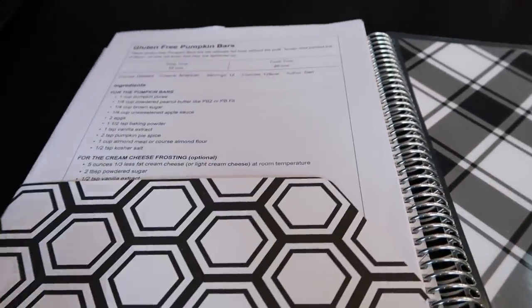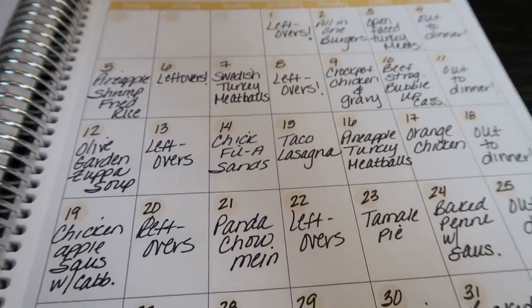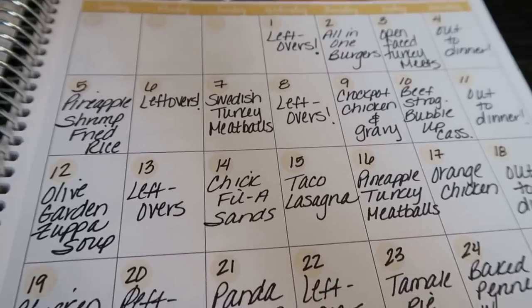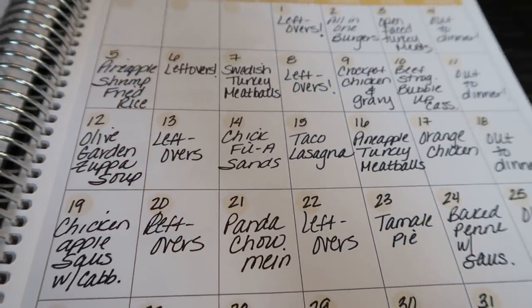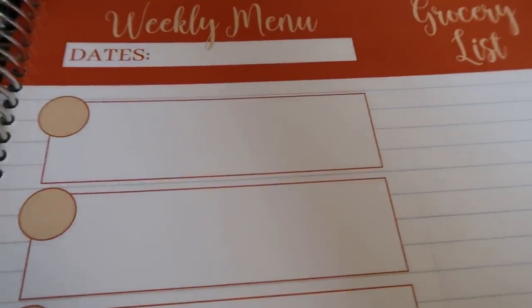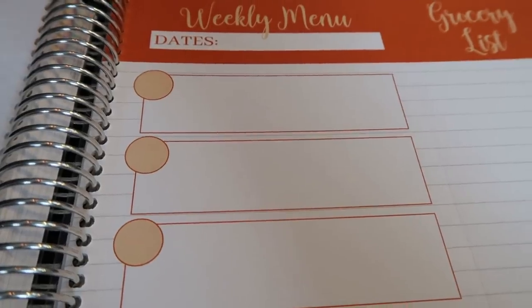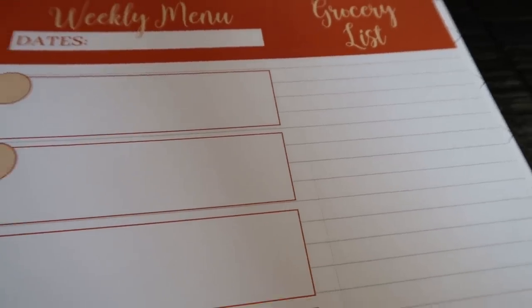Let's get into the meal plans tab. Each month there is a blank calendar and you can add whatever you want to it. I just track my dinners on here since I meal prep my breakfasts and lunches. So this is what I'm having for dinner for the entire month of January — that way I have it at a glance so I know to take out the meat the night before and make sure I have the ingredients I need. Each week you also have a weekly menu where you can track breakfast, lunch, dinner — whatever you prefer.